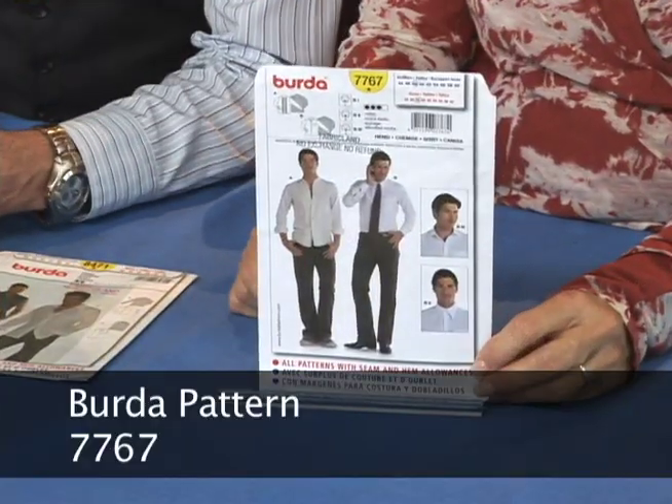These ones are the good ones because I've sewn them all. Whenever one comes out, I get it and I'm sewing on it. This is one of my favorite shirt patterns — this is Burda 7767.